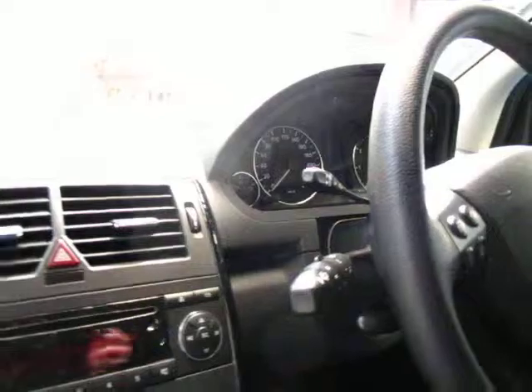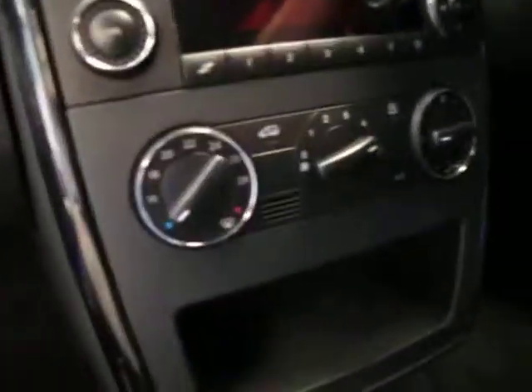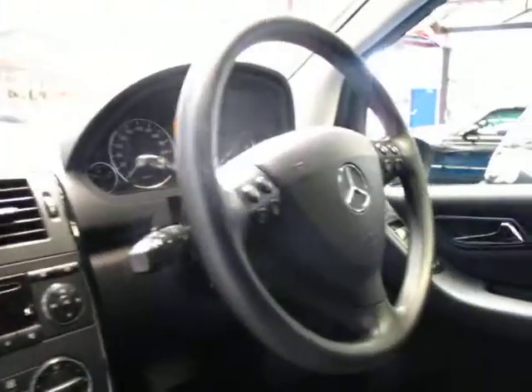The interior is immaculate. It's even got the original Mercedes-Benz mats from new. This one does have cruise control as well which is great. It's travelled 54,000 kilometres. It does have a speed limiter as well and it's got a multi-function steering wheel.